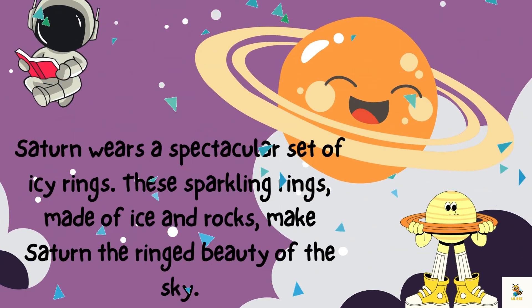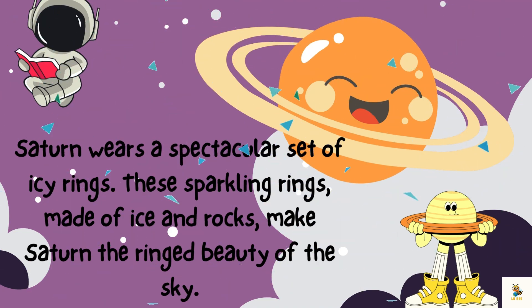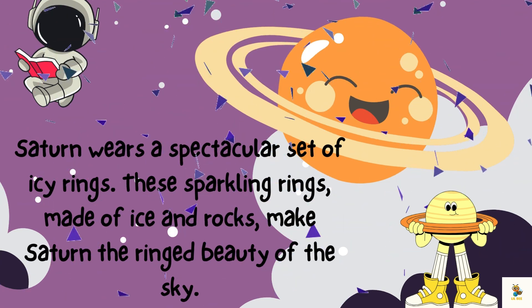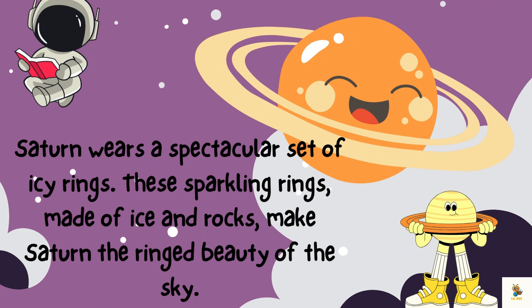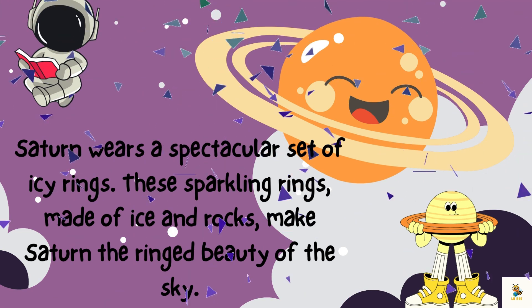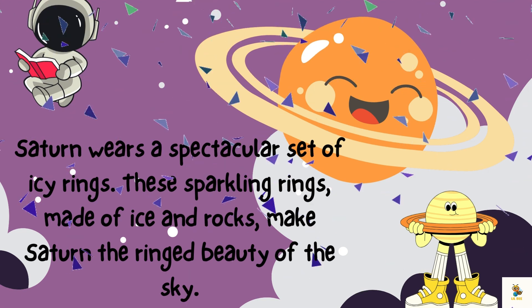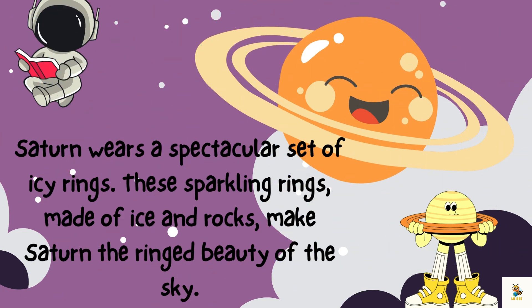Let's uncover the mystery of Saturn's rings. They are not made of diamonds, but countless icy particles. It's like an icy dance party around the planet. What a cool way to accessorize, right? Saturn wears a spectacular set of icy rings. These sparkling rings, made of ice and rocks, make Saturn the ring beauty of the sky.